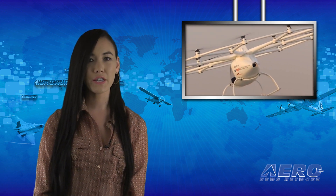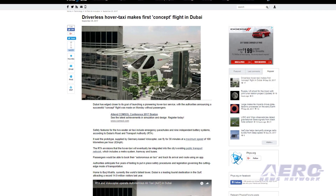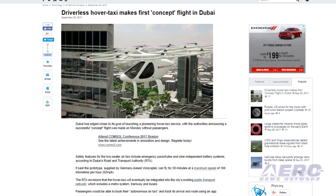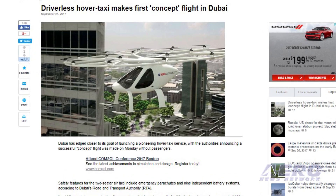Dubai is edging closer to its goal of launching a pioneering hover taxi service, with authorities announcing a successful concept flight made last week without passengers. The maiden concept flight of the autonomous air taxi involves a vehicle that will be used for the world's first self-flying taxi service, set to be introduced by Dubai's Road and Transport Authority.